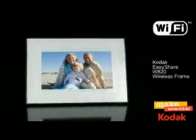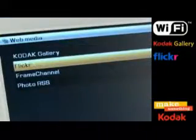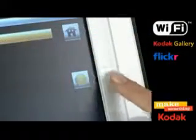Kodak EasyShare Wireless Digital Frames let you connect with loved ones more easily and receive the latest shared pictures automatically without using your computer. Watch videos and link up with your friends and family via online photo sharing sites like Kodak Gallery, Flickr and many more.